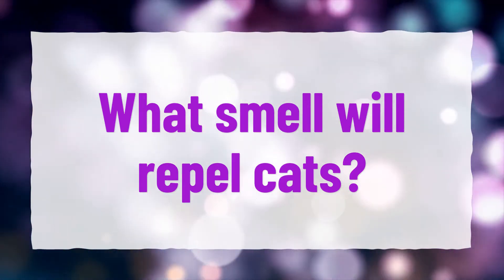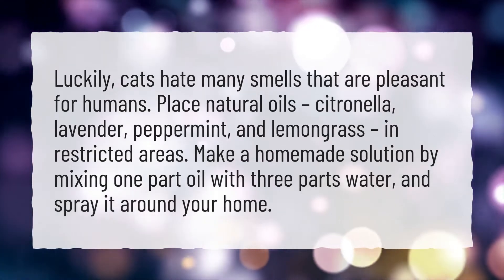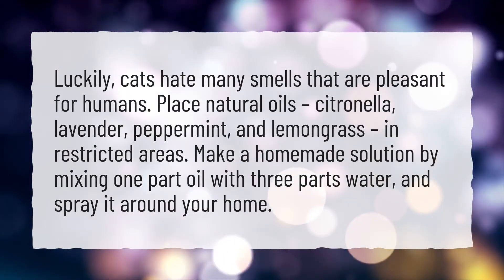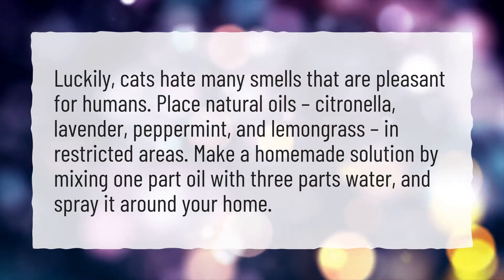What smell will repel cats? Luckily, cats hate many smells that are pleasant for humans. Place natural oils — citronella, lavender, peppermint, and lemongrass — in restricted areas.